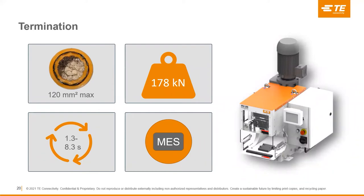Moving on to termination, we have our HV20. Once your cable is completely prepped, you need a way to terminate it. The HV20 is capable of terminating up to 120 mm² cabling at up to 178 kilonewtons of crimp force — or 20 tons. Its cycle time is adjustable between 1.3 and 8.3 seconds, which is highly important because some terminals designed for hydraulic systems require slower speeds, and crimping at higher speeds can cause cracking. Being able to adjust speed allows you to use those terminals in this machine as well. It's also capable of connecting to an MES system with bi-directional flow of information.